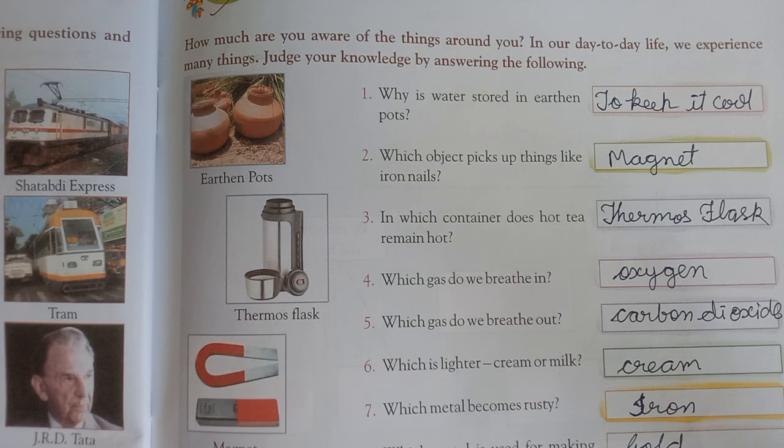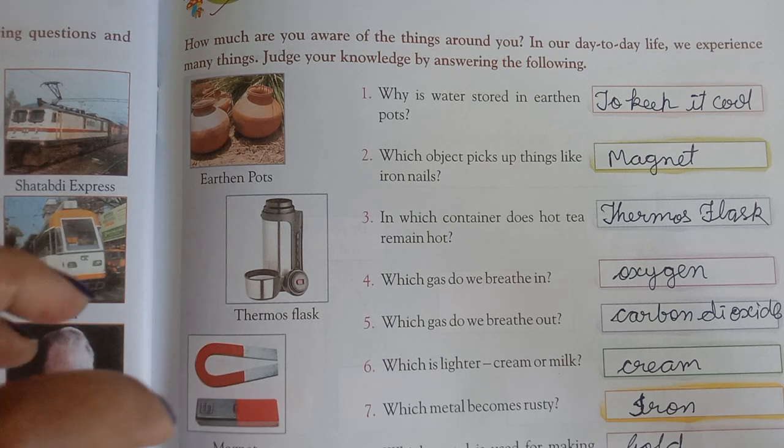Which object keeps things like iron nails attracted to it? The answer is: Magnet.